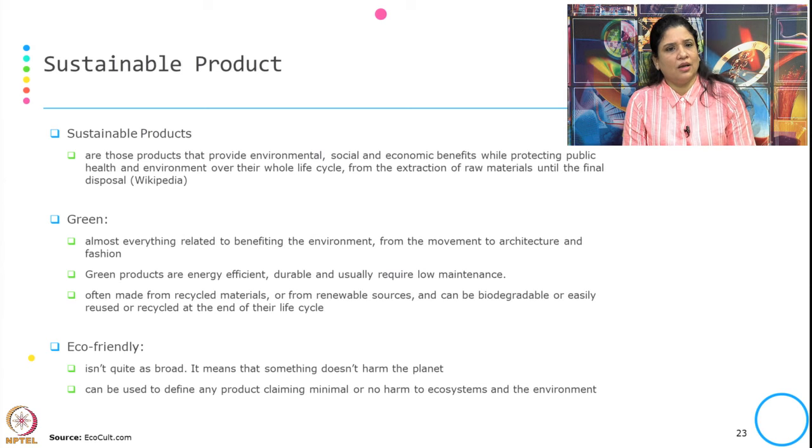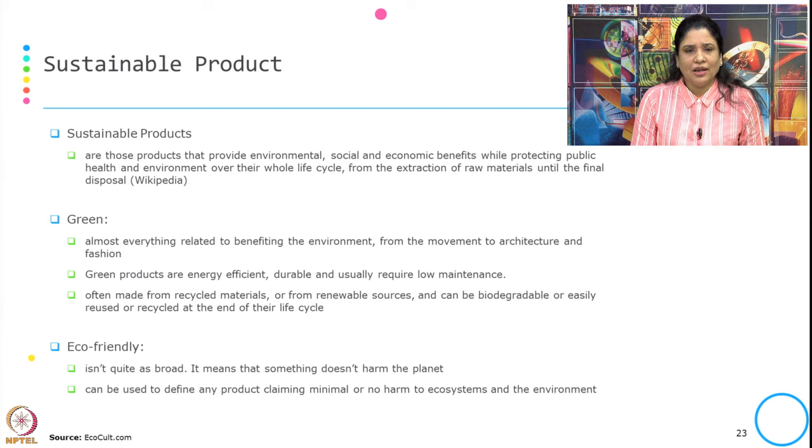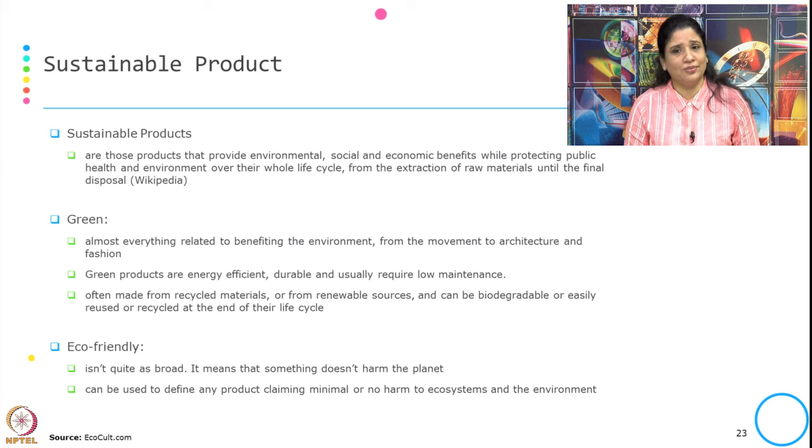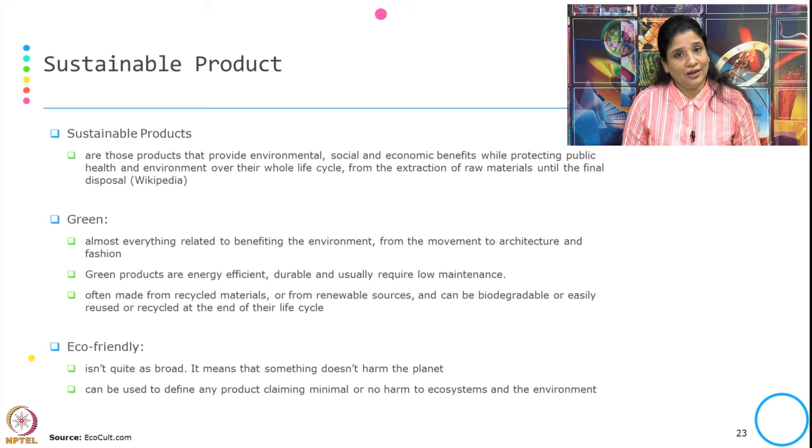What is a sustainable product? The first definition is from Wikipedia: sustainable products are those products that provide environmental, social, and economic benefits while protecting public health and the environment over the whole life cycle — from the extraction of raw materials until the final disposal. It gives benefits that are environmental, social, and economic to respective stakeholders, and it protects public health and the environment over the whole life cycle of the product from raw material extraction to end disposal.